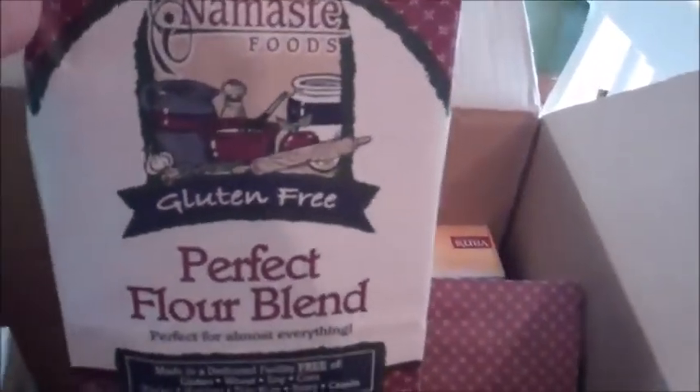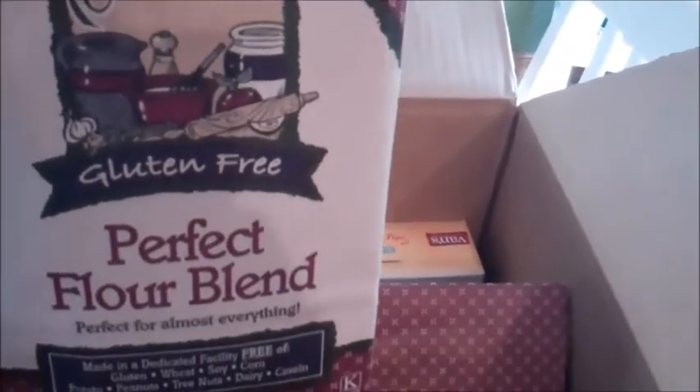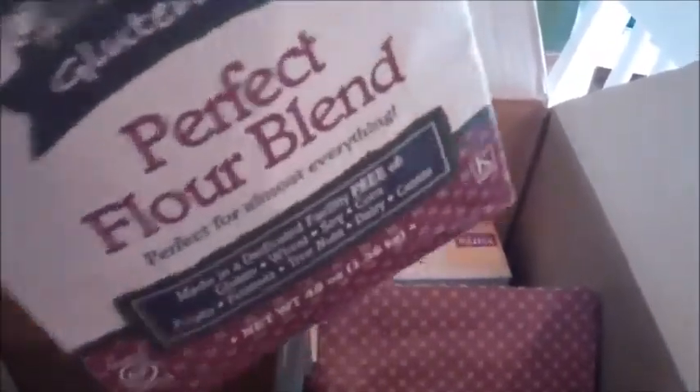Going back to the holiday baking season — I picked up two of the Namaste Foods Perfect Flour Blend. You guys have seen that in my past videos.